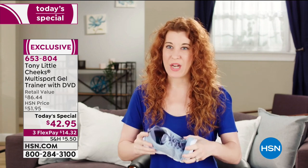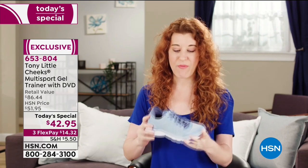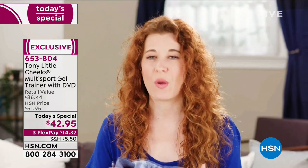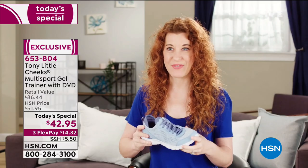I love the Cheeks trainers — the multi-trainer. They are so light, so breathable. I've been wearing Cheeks for years. The best thing about them is they are out of the box, on the go — so supportive, so light, so breathable. They're so cute. I just love this shoe.